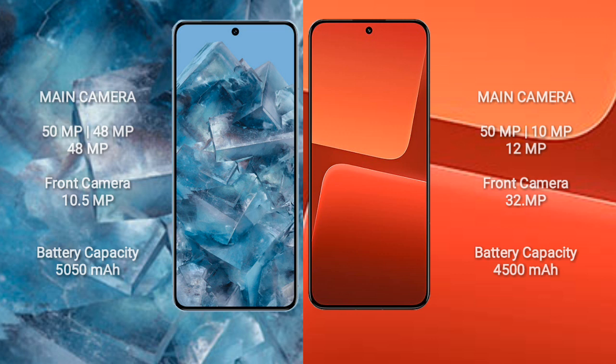Google Pixel 8 Pro features a rear triple camera setup: 50MP plus 48MP plus 48MP, and a front camera of 10.5MP. Xiaomi 13 features a rear triple camera setup: 54MP plus 10MP plus 12MP, and a front camera of 32MP.